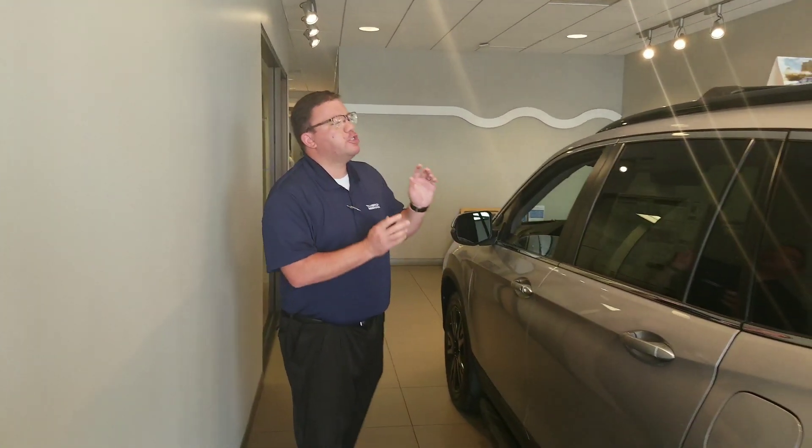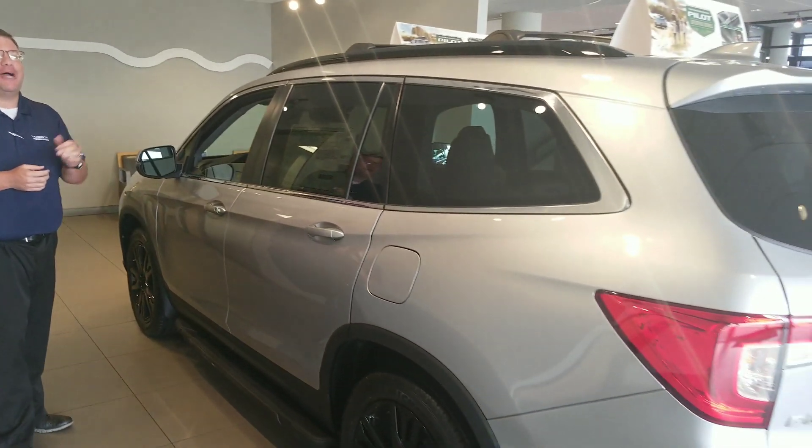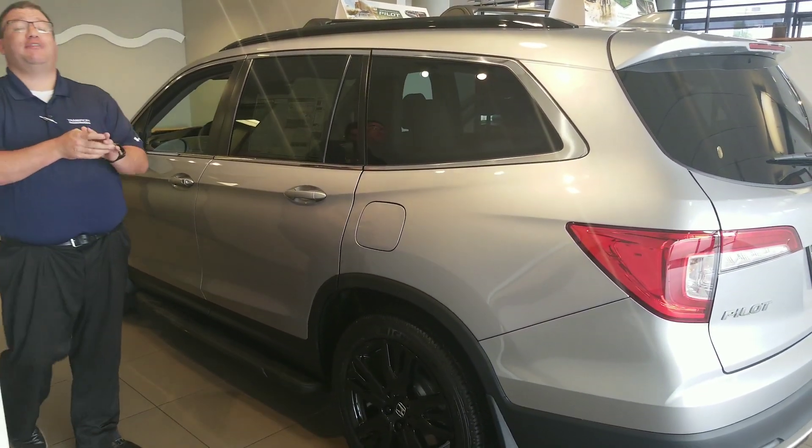Hey, Brandon Crawley here at Tamron Honda. Thank you so much for your interest in the good-looking 2019 Honda Pilot. Now, this is one we've got in our showroom, so we've dressed it up a little bit,